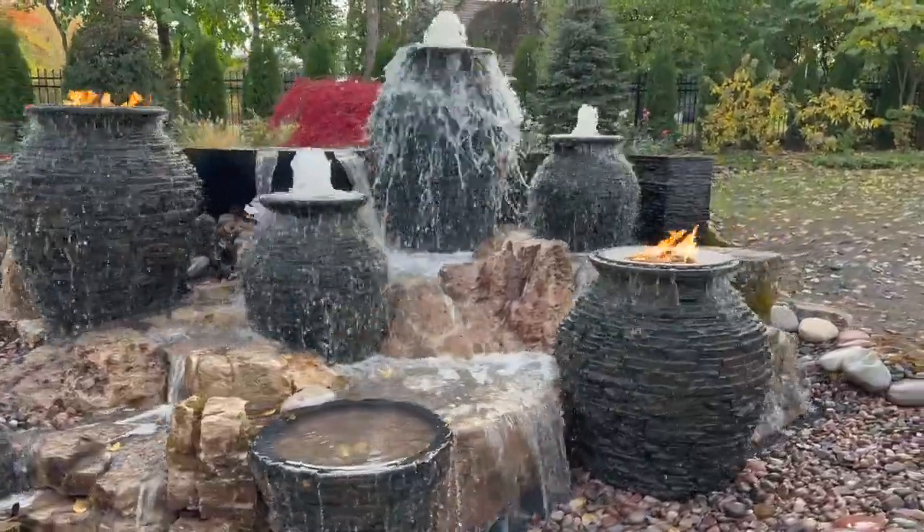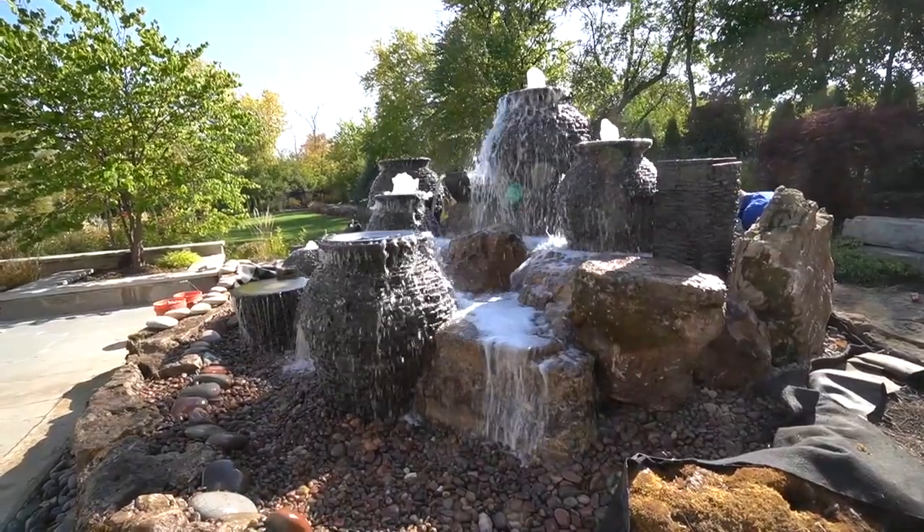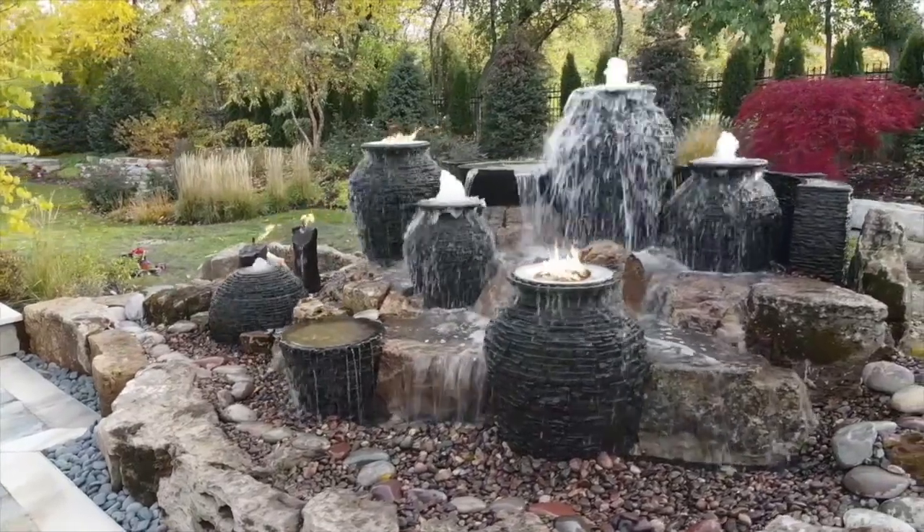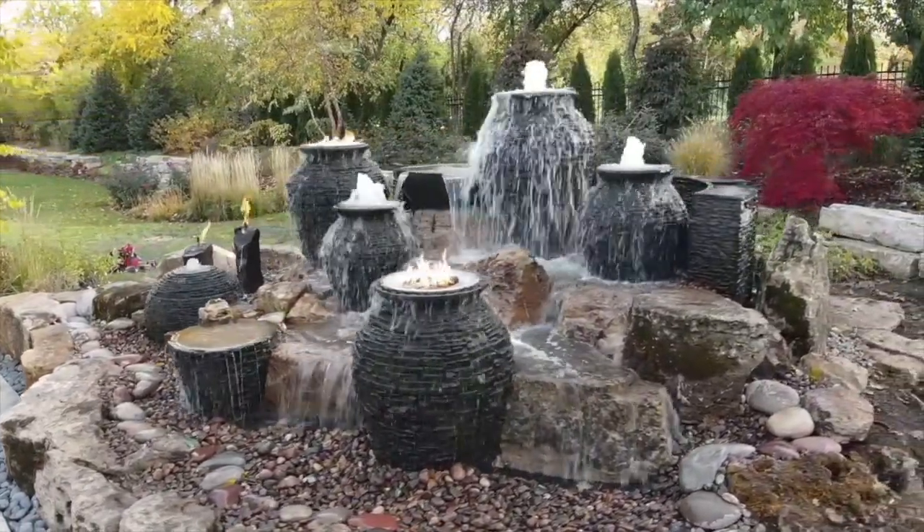Wow, was that incredible or what! Brent and the incredible team over at The Pond Beyond — phenomenal job, as always. Looking forward to the next project. That's part of my role at Aquascape: I assist contractors on unique projects, do design-build, lots of training, product development and research with Dave and the team. It's highly diverse and a lot of fun — definitely keeps me busy. I hope you enjoyed this incredible water feature and I look forward to seeing you all soon.